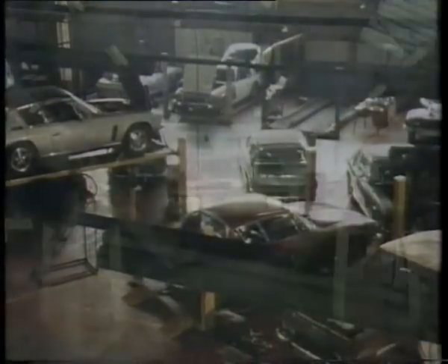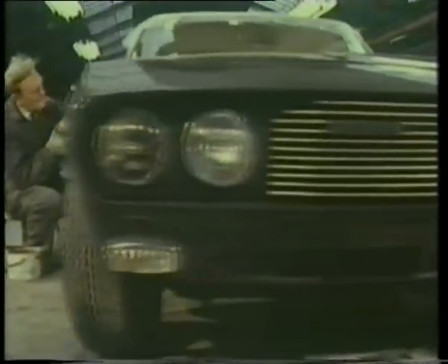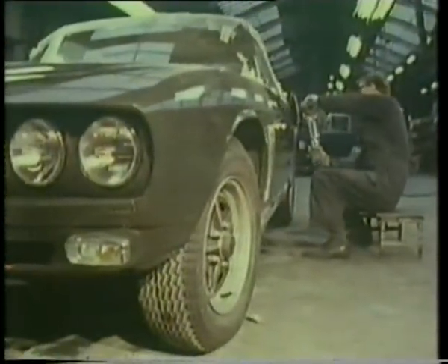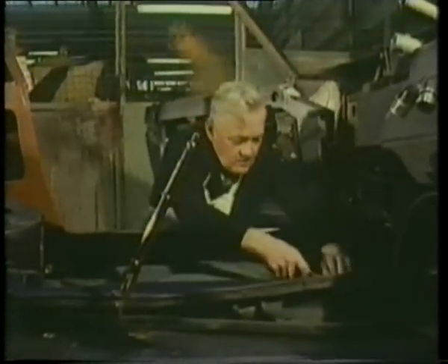It wasn't the money at all — it was just the fact that something I'd identified with and was enormously proud to be involved with was gone. Those of us in the company were wrapped up in Jensen. We worked all hours of the day and night, had a tremendous team spirit from the production floor right through to those selling them — all geared to one thing: making good quality, hand-built cars they could regard almost as statues for the future.